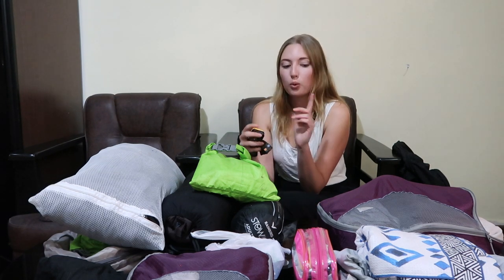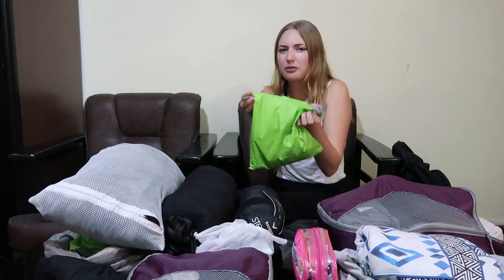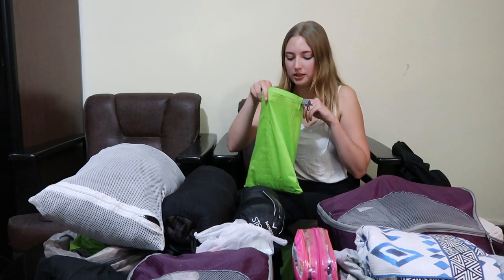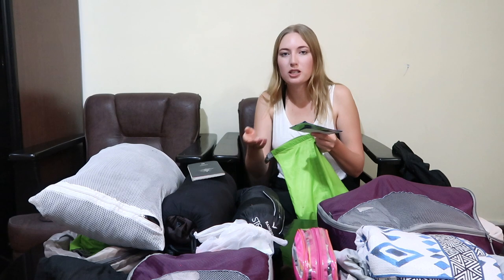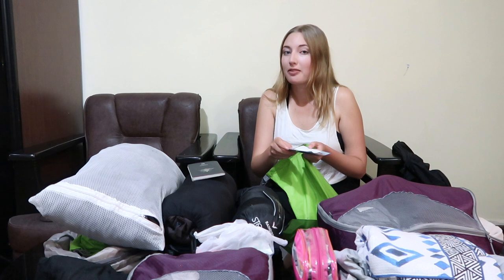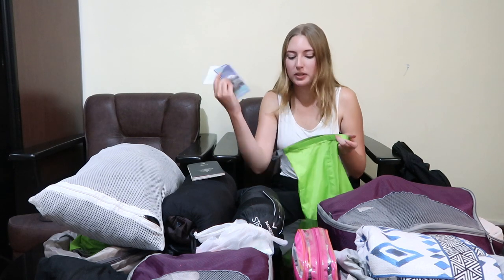Speaking of books — I don't have one at the moment but I went through about three or four books during the 19-day trek. I brought one book with me. You can find another traveler who's finished their book and exchange it, or you can buy a book at Namche. I also used a dry sack as a sort of purse — just put my phone and stuff in there. Make sure you bring your passport because there are checkpoints along the way; two of them needed my passport. If you have a guide — which you should — they'll take care of all the entrances and permits.